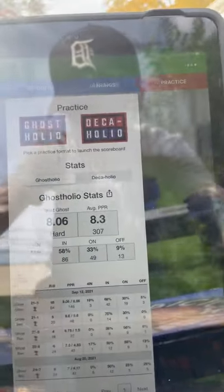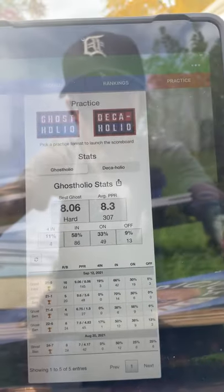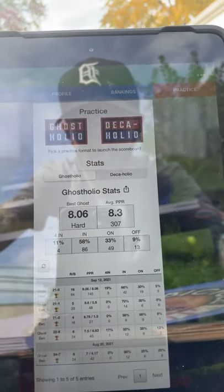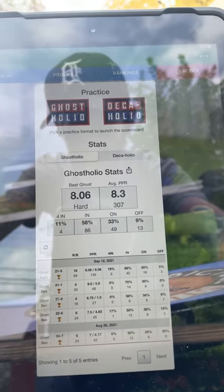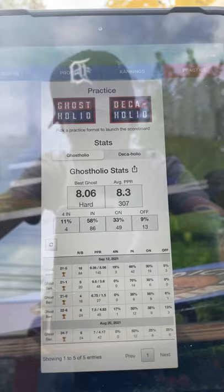Practice mode is where I'm going to be. On the left side you have Ghost Holio, on the right side you have Deca Holio. Ghost Holio — you can see my best Ghost is 8.06. I played it on hard. Easy is 1 through 3, medium is 4 through 6, hard is 7 through 9, and then expert is 10, 11, 12.